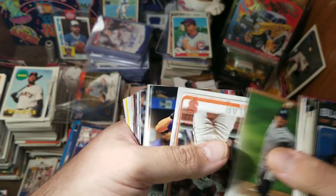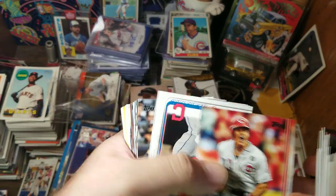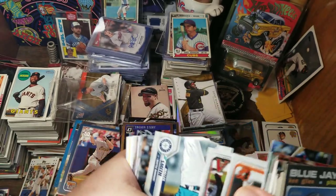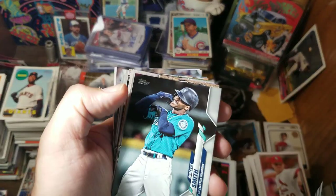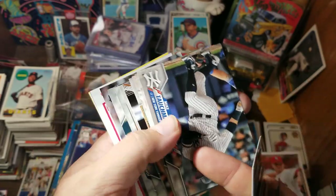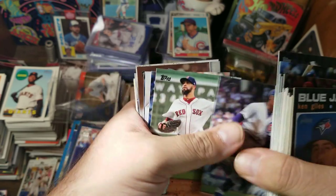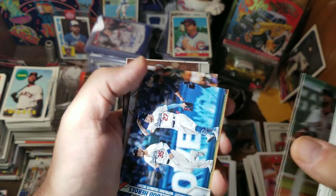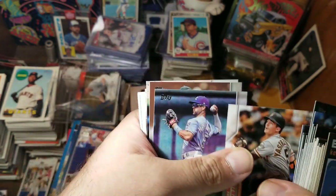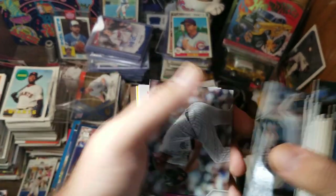Tommy Canelo, Kevin Plawecki, Mark Reynolds, Derek Dietrich, Jordan Luplow, Hanser Alberto, Adam Jones, Malik Smith, Mike Tauchman, Javier Baez, David Price, Hollywood Heroes Dodgers, Mike Yastrzemski, Whit Merrifield, Samardzija, Jordan Zimmermann.